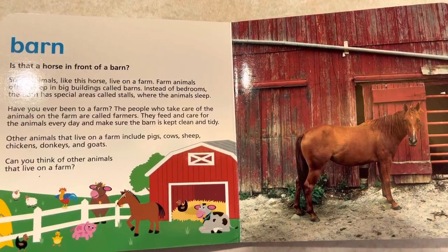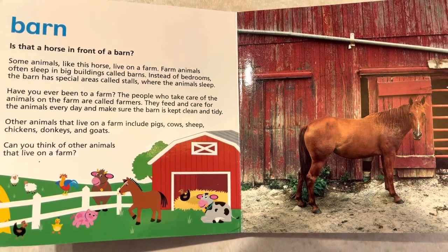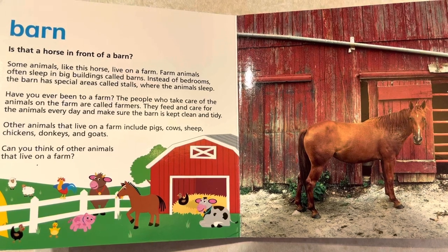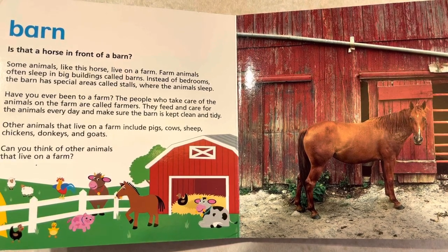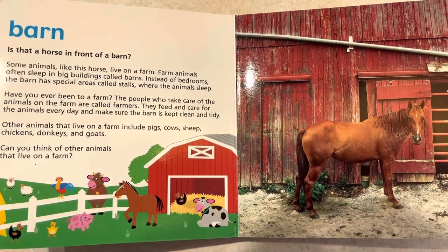Barn. Is that a horse in front of a barn? Some animals, like this horse, live on a farm. Farm animals often sleep in big buildings called barns. Instead of bedrooms, the barn has special areas called stalls where the animals sleep.